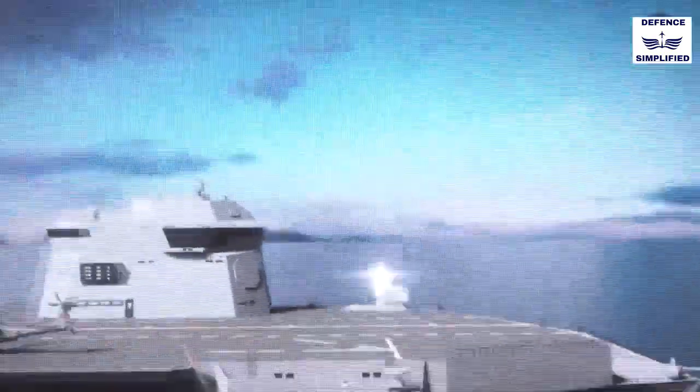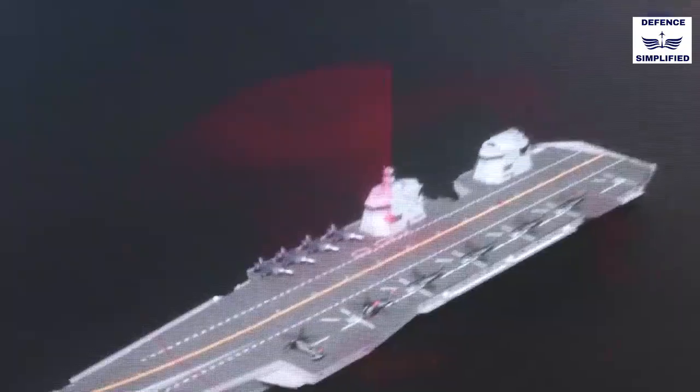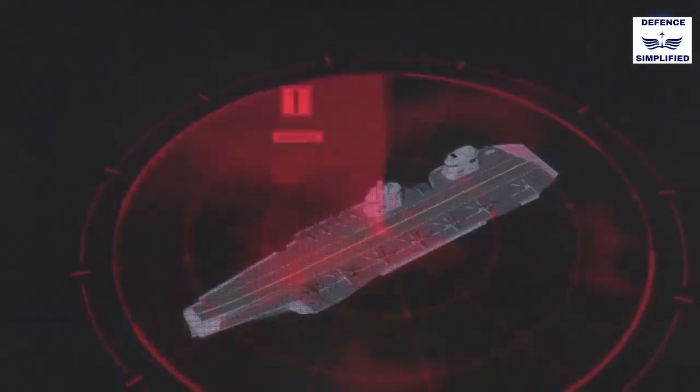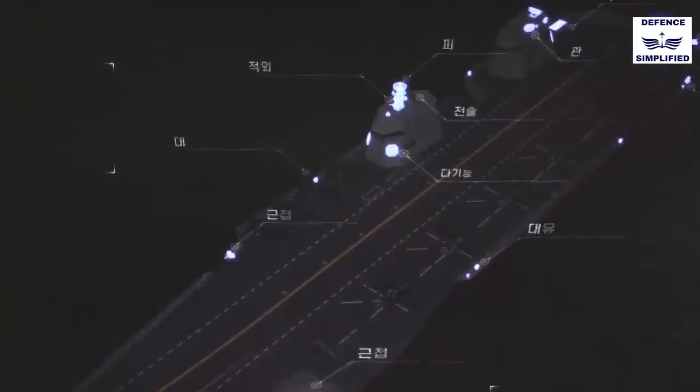It has a vertical launcher system, CIWS, and a multifunctional radar (MFR). Also, to control aviation, it has a long-medium range radar and precision approach radar.